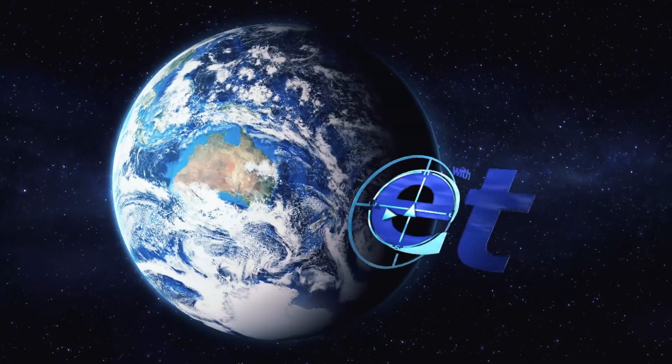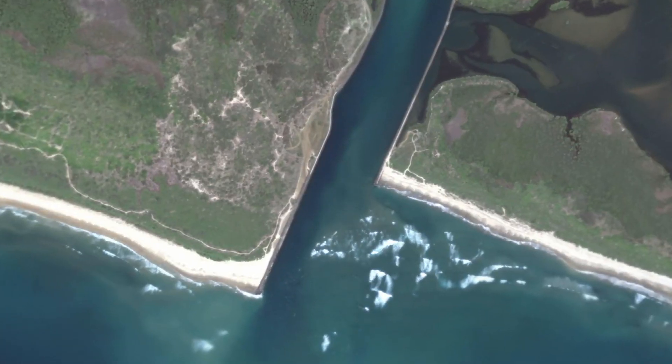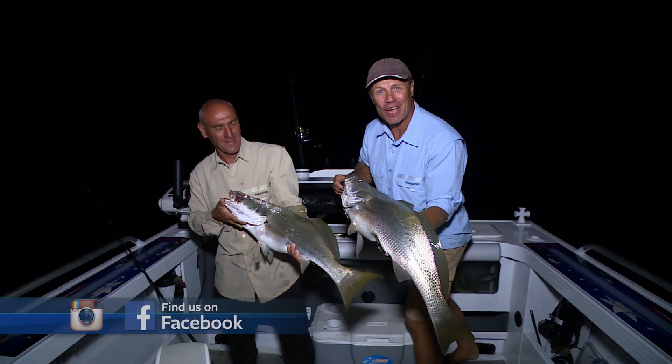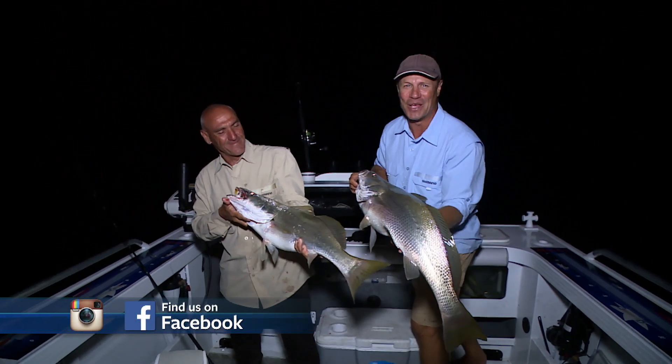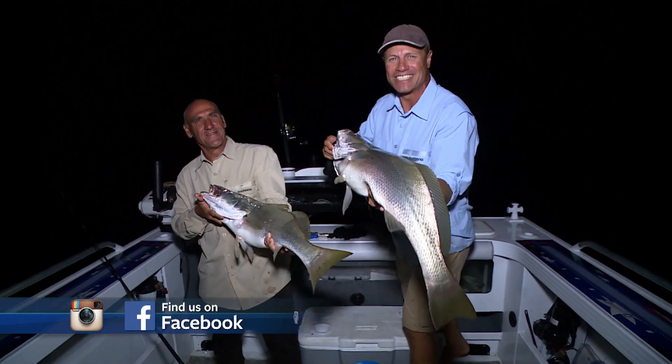All the while I am escaping with E.T. G'day and welcome to the show. This week we're up at South West Rocks — look at these two beautiful Mulloway. A great night session, but we've got loads of action. Check it out.